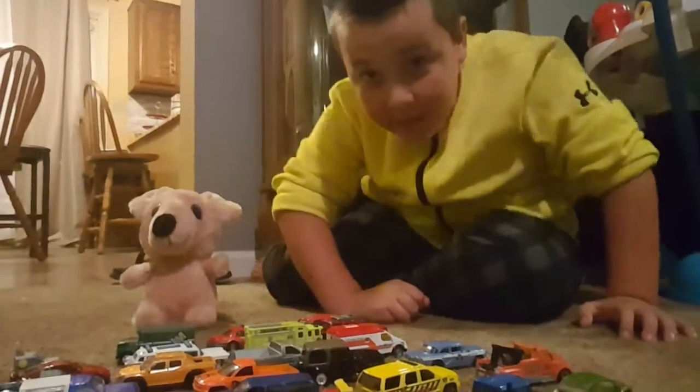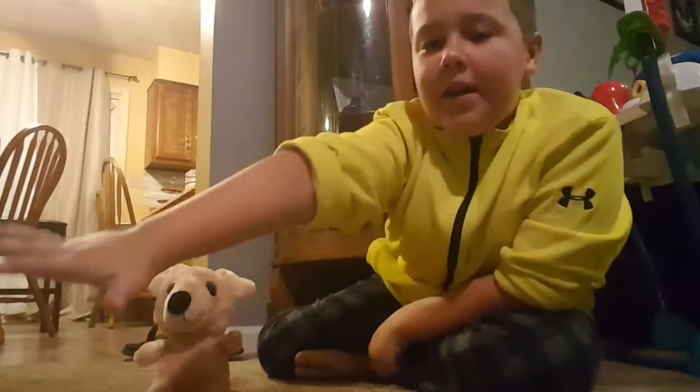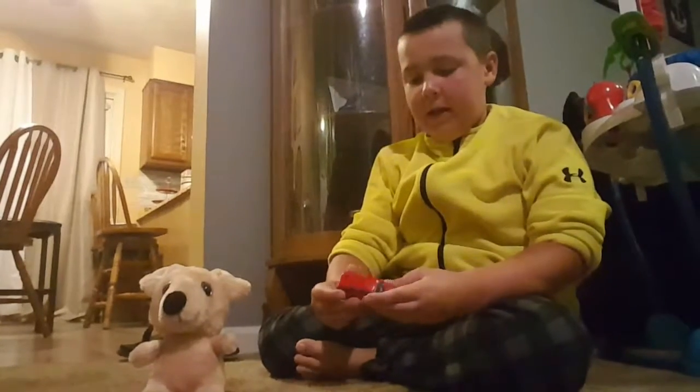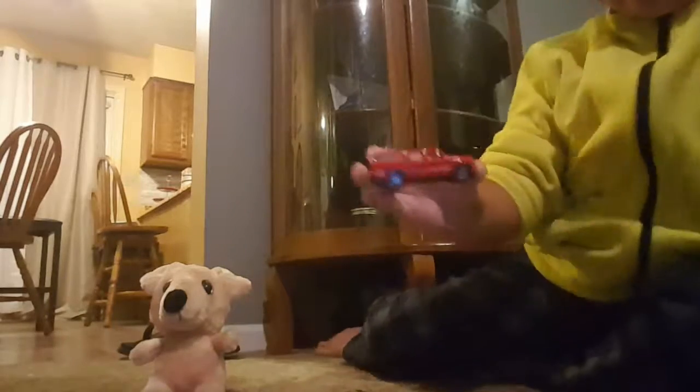Hi guys, welcome back to Faith Family and Sports! Today I'll be showing off Hot Wheels. I have them lined up right here, and first we're going to start out with this van.